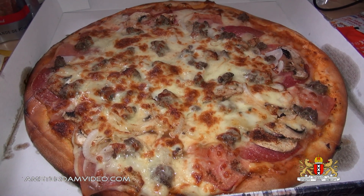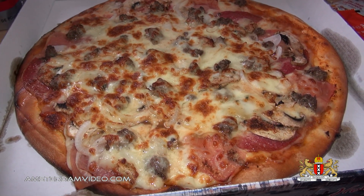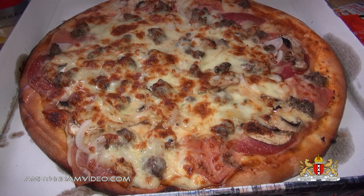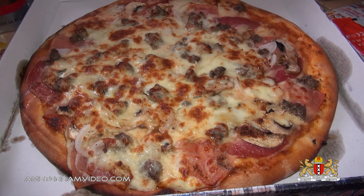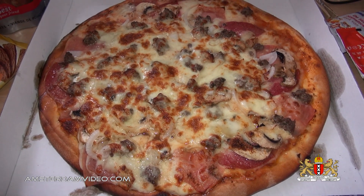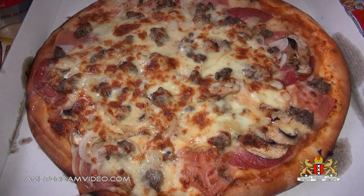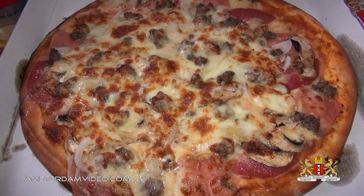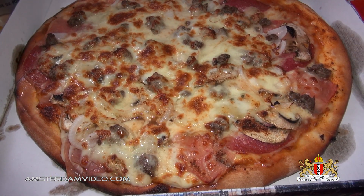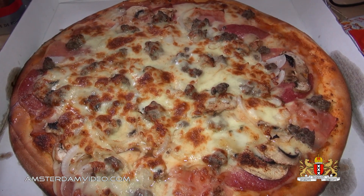This pizza has most of the ingredients I would like on it — not all, because they didn't carry everything, otherwise I would have added those too. But I think it will be sufficient. I'm going to eat it now, or part of it, and after eating I'll tell you my experience and about the ingredients.